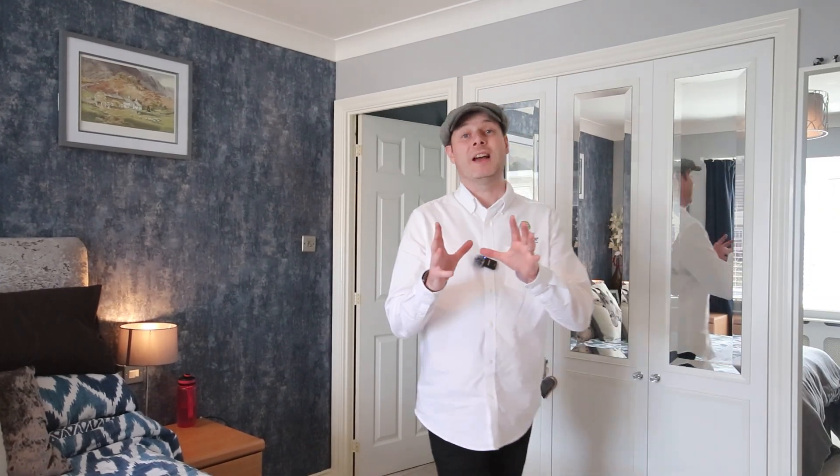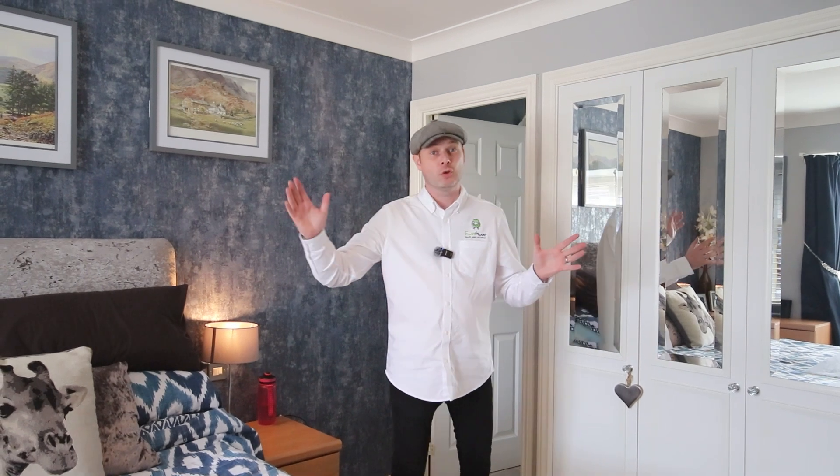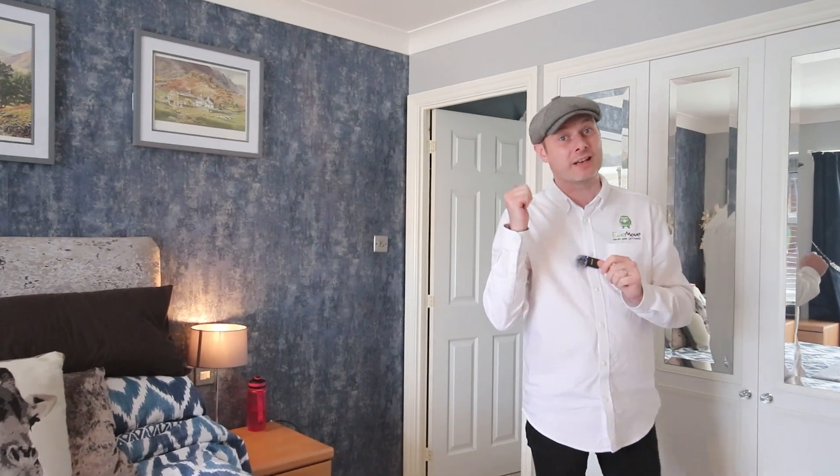Here we are in the master bedroom and what a great size this is. You can see it's a great double size with built-in storage and the all-important en suite. I think you really need to go and check that out for yourself.